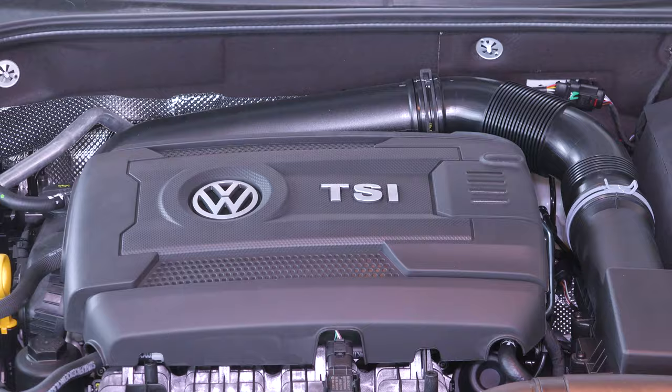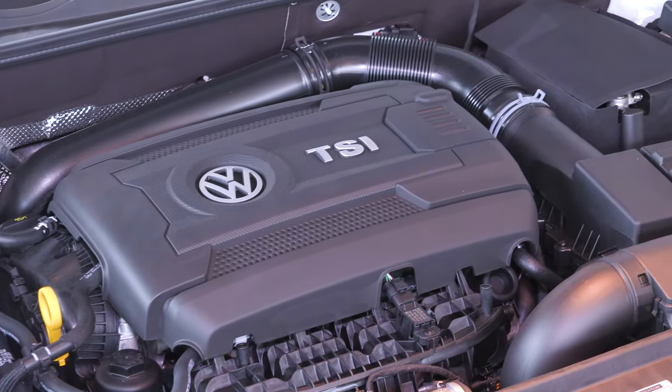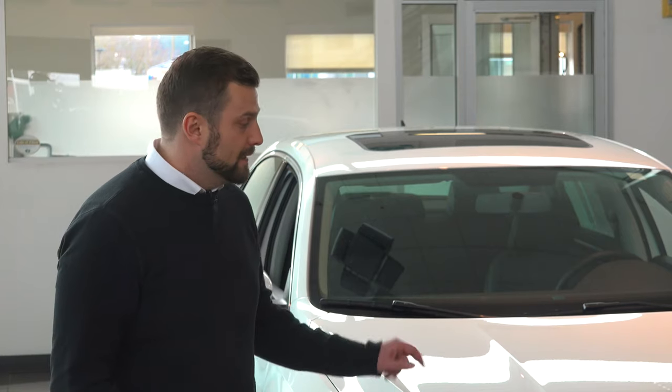Under the hood we have the 1.8 liter TSI — that's a turbo straight injection engine that puts out 170 horsepower with 180 pound-feet of torque. This engine gives you 23 miles to the gallon in the city with 34 miles per gallon on the highway.